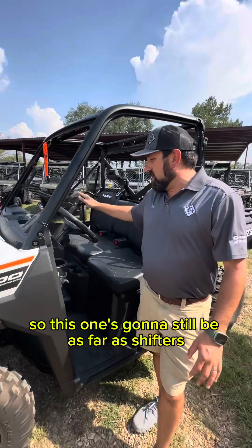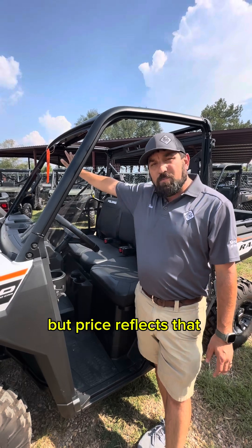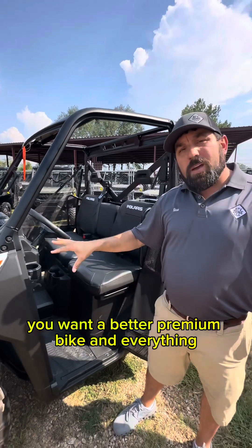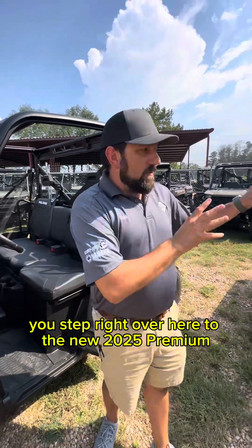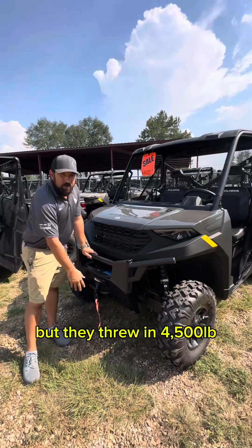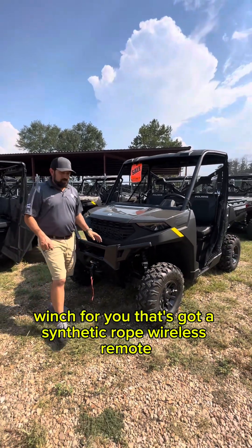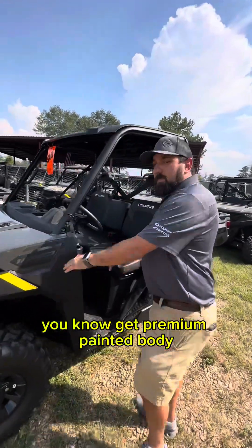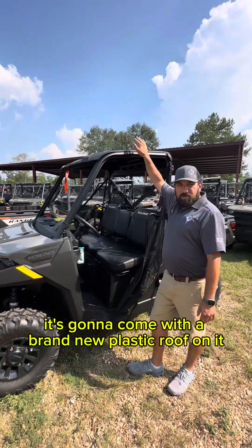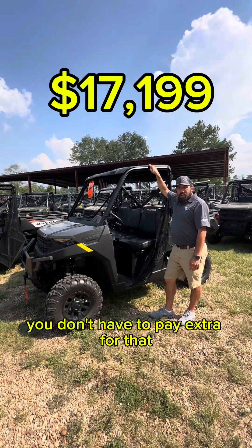The 2024 shifter is a little different and the power steering is not the upgraded version, but the price reflects that — $3,000 off. If you want a better premium bike, step right over here to the new 2025 Premium. Same bumper, but they threw in a 4,500-pound winch with synthetic rope and wireless remote. You also get a painted body in a great color and a brand new plastic roof straight from the factory — the winch and roof are included this year, no extra charge.